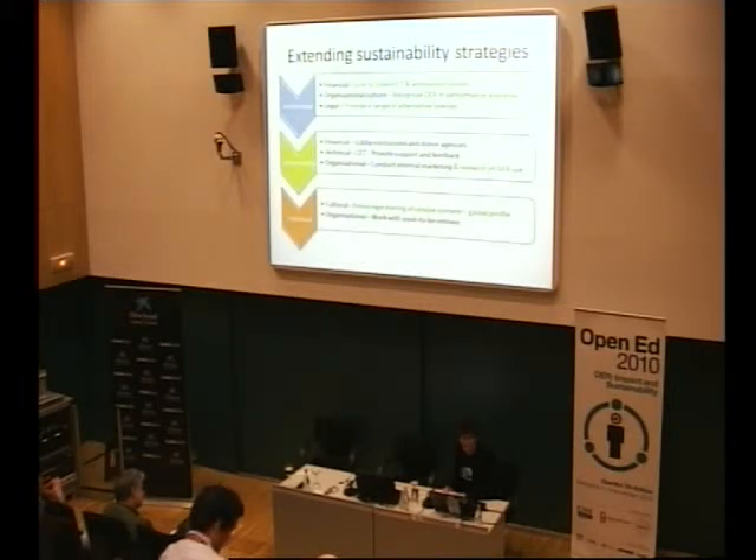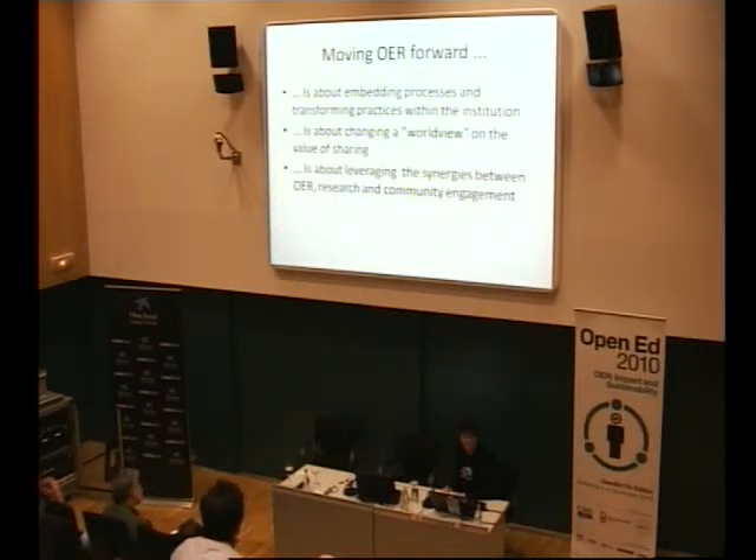Organisationally, we are working very closely with soon-to-be retirees, so moving forward there are three points. It's about embedding processes and transforming practices within the institution — and it is disruptive, there's no doubt. It's also about changing a worldview on the value of sharing, particularly in this very competitive environment. It runs deep. This is the cultural change.